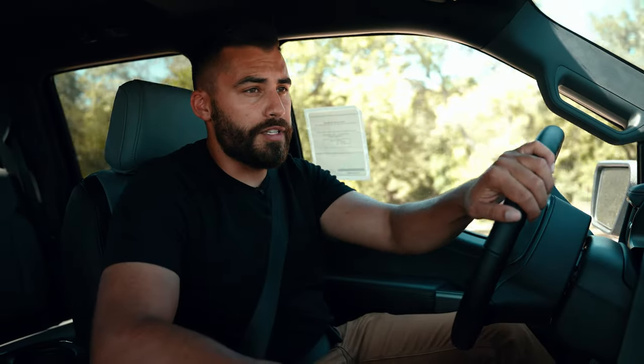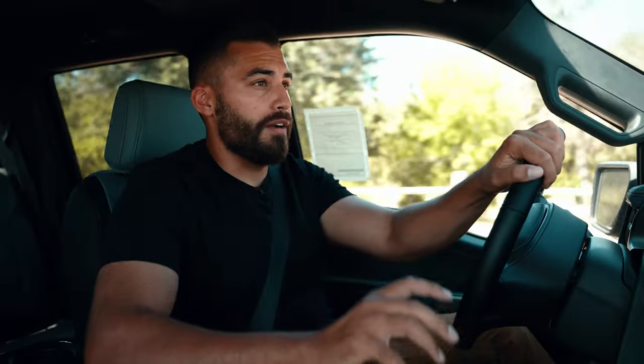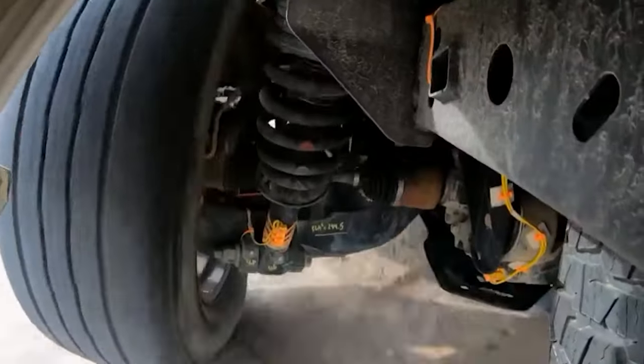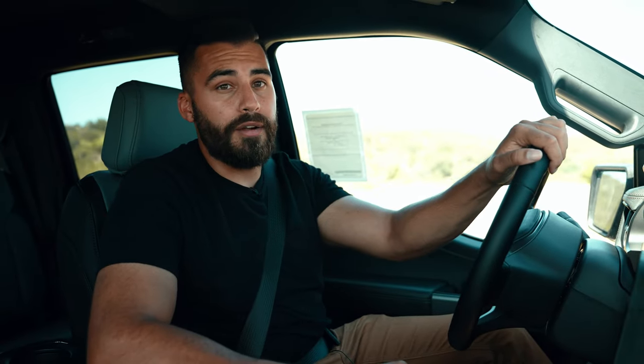Now speaking of lack of exhaust rumble, Lightning is quiet — like rock your baby to sleep quiet — and it rides really smooth over different terrains and roads, and that has to do with the independent front and rear suspension. Now in those two axles are where the electric motors are housed that propel the Lightning forward and backward, and between those two axles is where the lithium-ion battery is housed.